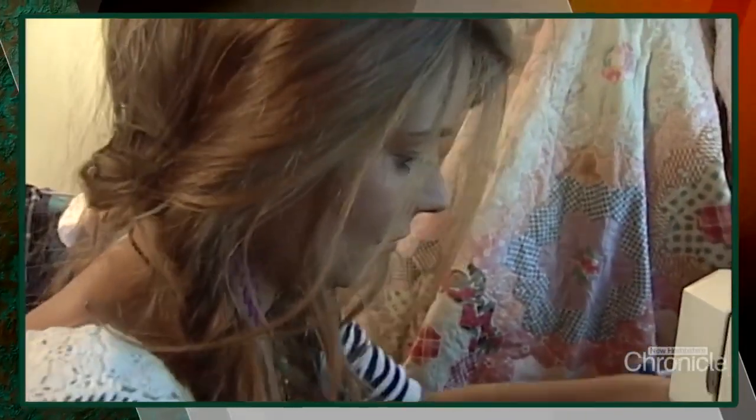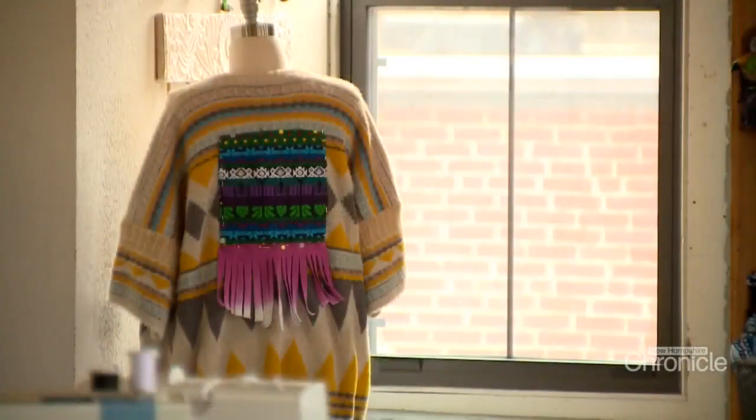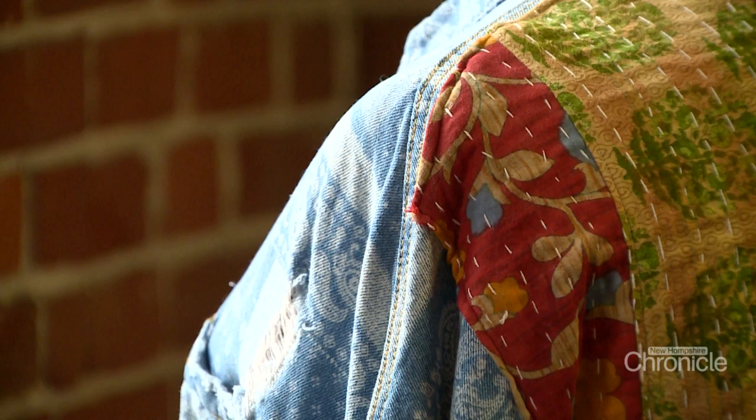I grew up with a lot of women crafting, sewing, and quilting around me. I think I'm more attracted to actual textures and fabrics than to design, which helps me in the upcycling process — because I'm not really looking at what the piece is now. I can see in my head what the piece could be if I were to take it apart.